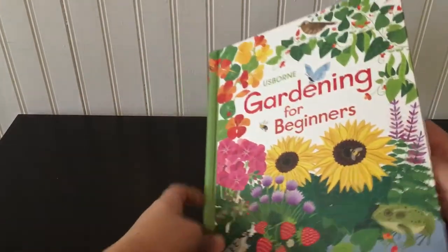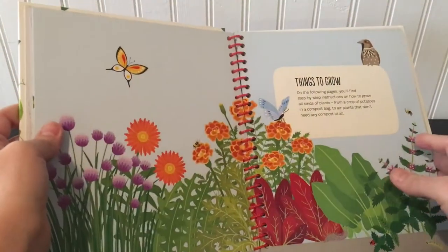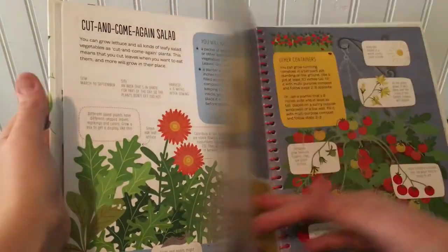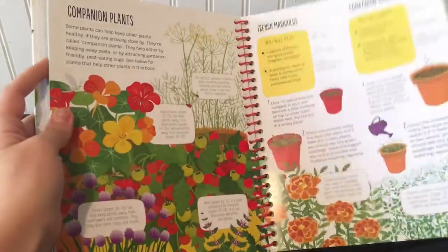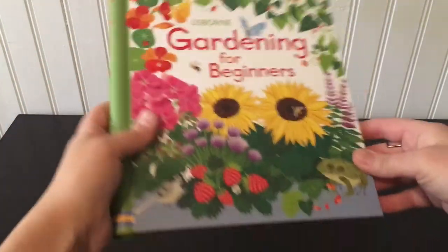Gardening for Beginners has been one of my favorites for a long time. It's a hardcover spiral bound that teaches you all about gardening — how to grow things indoors and outdoors, whether you have a large space or small space, how to keep bugs away, and how to keep cats out of your garden. It would be perfect paired with little gardening gloves, gardening tools, or a packet of seeds in their basket too.